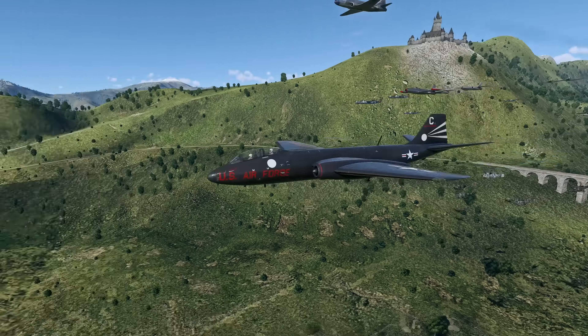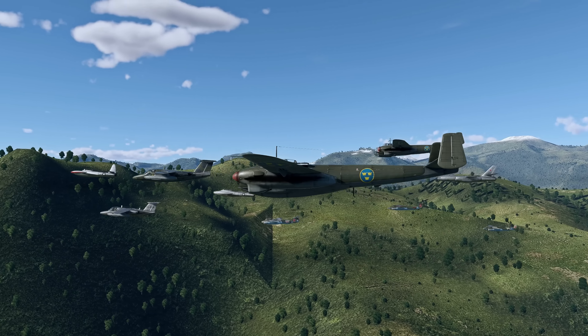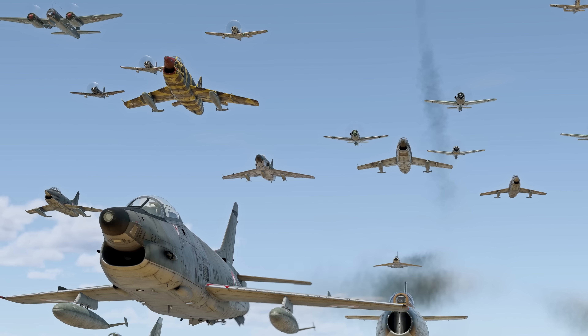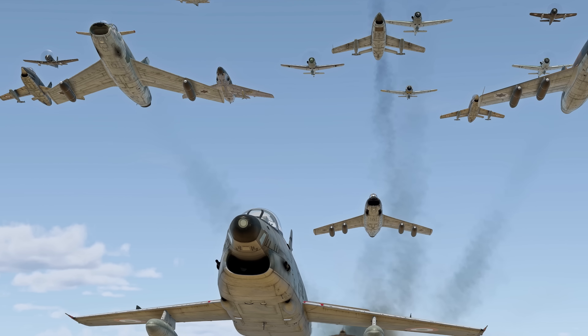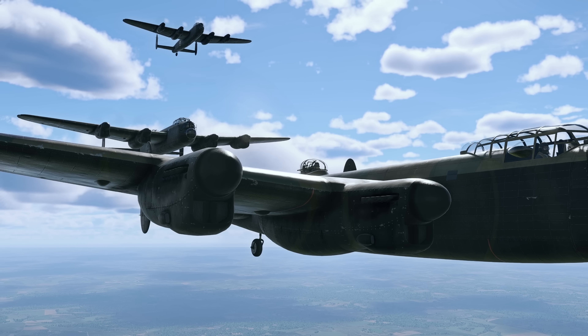For our pilots, we've created the picturesque Pyrenees. This location was inspired by the ancient mountainous Principality of Andorra. It features small settlements, medieval castles, and ancient monasteries scattered among endless hills with lush greenery. Watch out though — the views seen from your trusty combat vehicle might be so mesmerizing you might miss the start of the battle.